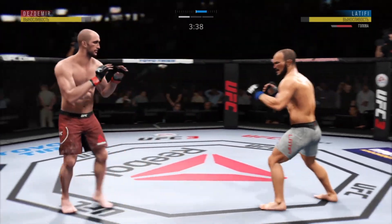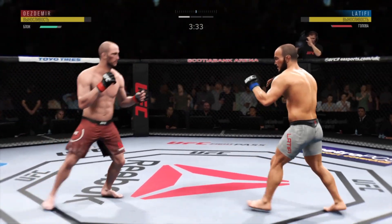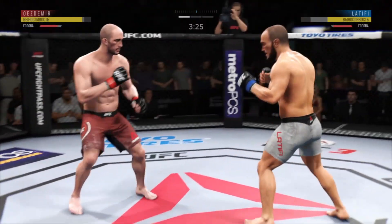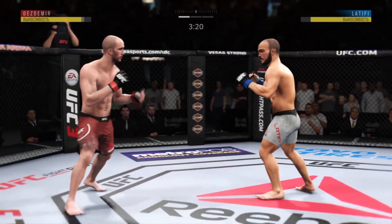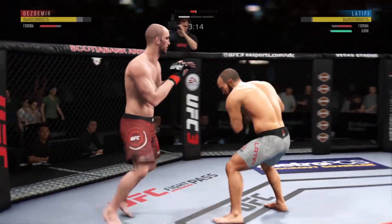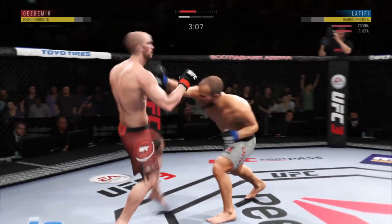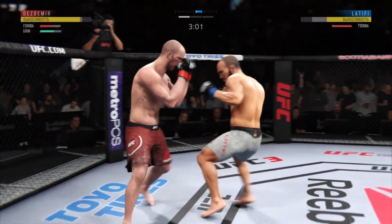Back to the jab now. Nice defense there — huge block. That's a good counter there. The straight punch lands by Uzdemir, and there's a nice kick. Stuffed the takedown there — how good is his takedown defense? A swing and a miss by Uzdemir. Clean with the right hook. Really threw everything into that uppercut but fell short. Sideline kick there by Uzdemir. He's doing a great job of mixing things up, keeping it unpredictable.